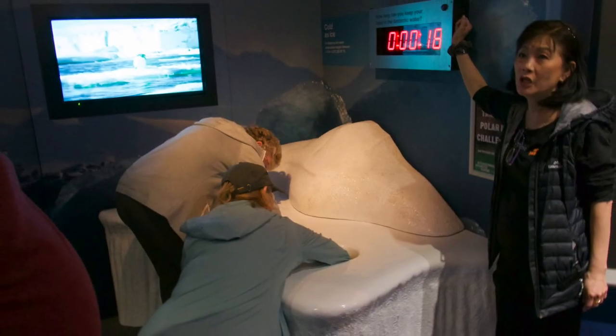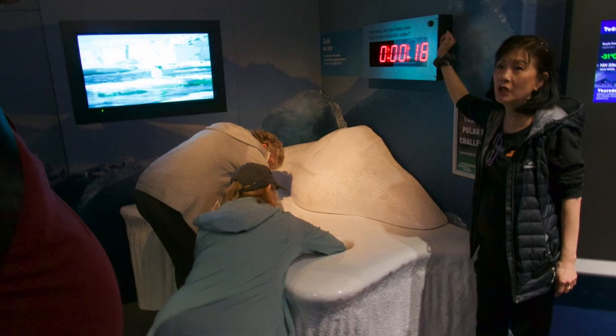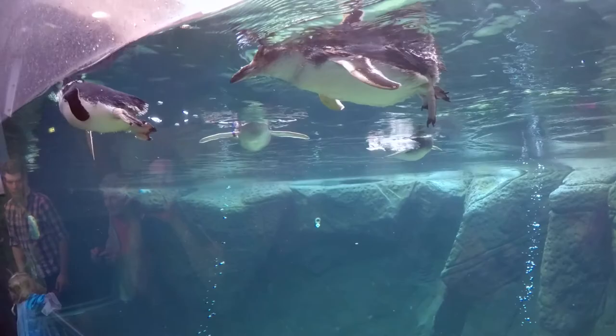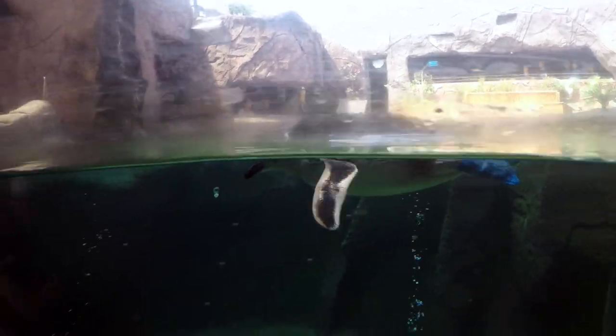A true test of the explorer was the cold water test — you put your hand in a hole and see how long you could hold it in the cold water. The penguin exhibit was amazing; always fun to see the penguins do their thing.